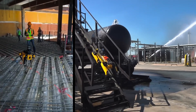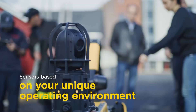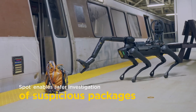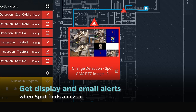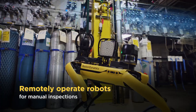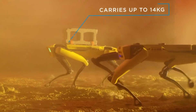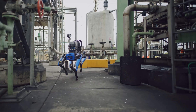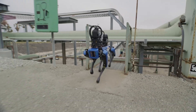Spot boasts a versatile quadrupedal design ideal for various applications. If there's one feature that screams utility, it's Spot's ability to navigate rough terrains, climb stairs, and traverse challenging environments. This makes it suitable for a wide range of tasks, from inspection in hazardous areas to data collection in remote locations. Spot can be operated remotely using a tablet, allowing users to explore dangerous or inaccessible areas without putting themselves at risk. With its payload potential, Spot can carry extra equipment like cameras or sensors, further expanding its functionality. Perhaps the most shocking aspect of Spot is its animalistic movement — Spot moves just like a real dog, with agility and balance that are incredibly lifelike and adaptable.